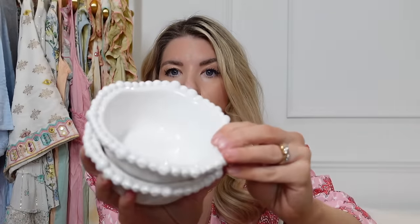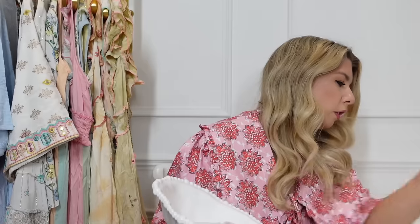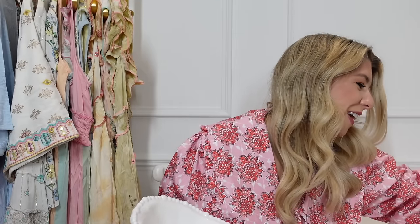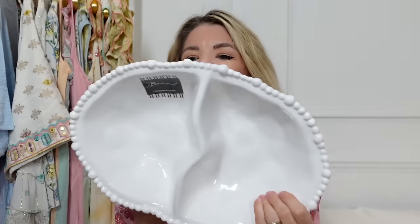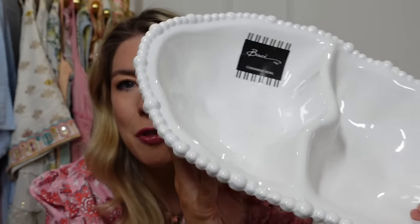That large bowl was £7.99. I also got a set of three little bowls — exactly the same style, really gorgeous — good for dips, and they were £5.99. Then this condiment bowl, which would be great for chips and salsa, nachos and guacamole — that was £7.99 as well. I love the bubble detail on china and homewares.